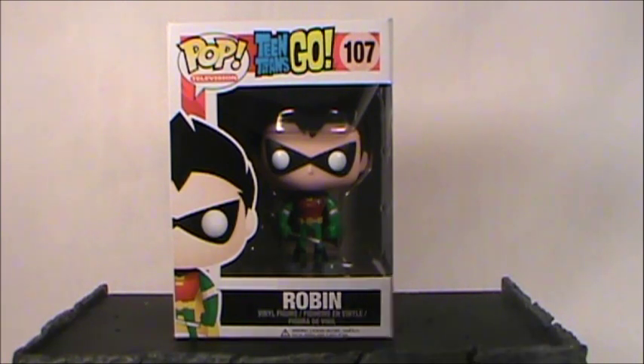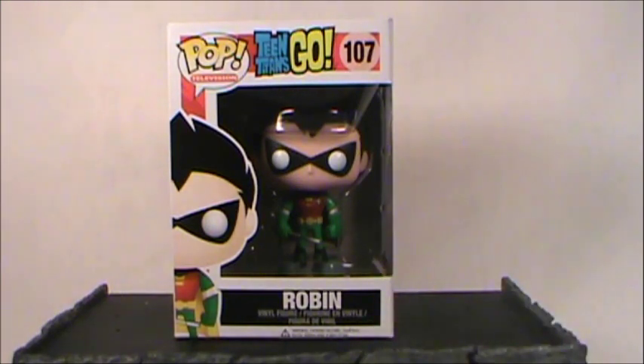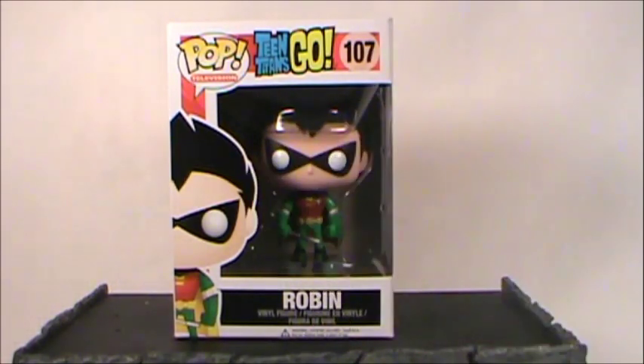I'm not a huge fan of the Teen Titans Go cartoon series, even though it does feature my favorite comic book character Robin. It's not necessarily the animation style that I really care for, but from time to time on Rob's Rogues you have seen some of the Teen Titans Go Robin figures. I do have a couple of them and I couldn't pass this one up — I really liked the preview image that I saw.